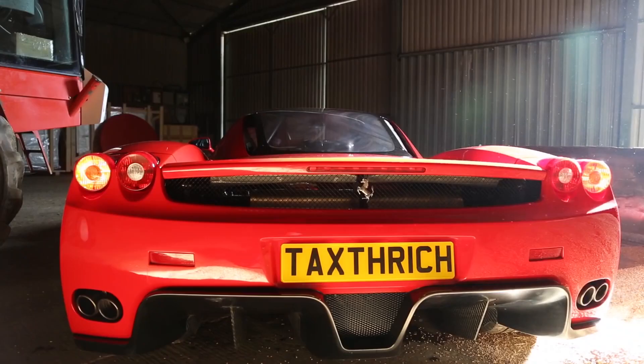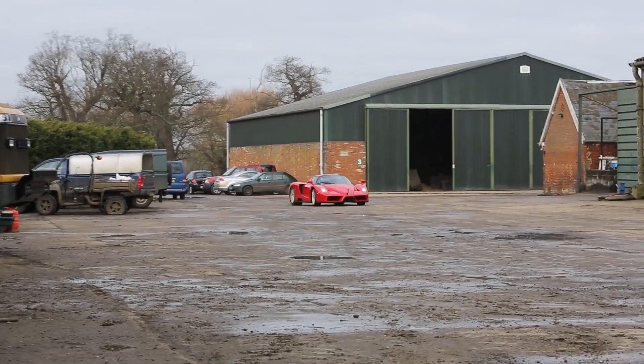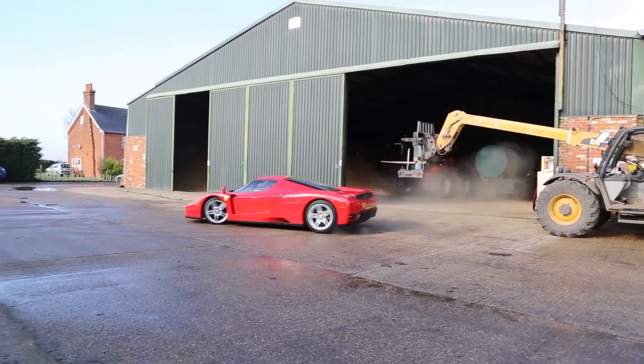Via a carbon-fiber body, carbon-ceramic brakes, hyper-quick F1 transmission, and a 6.0-liter V12 engine, it could hit 60 in just over 3 seconds and top out at 220 miles per hour.